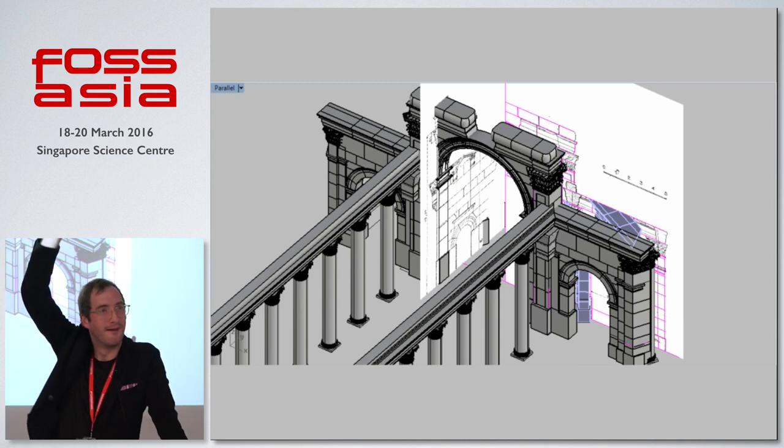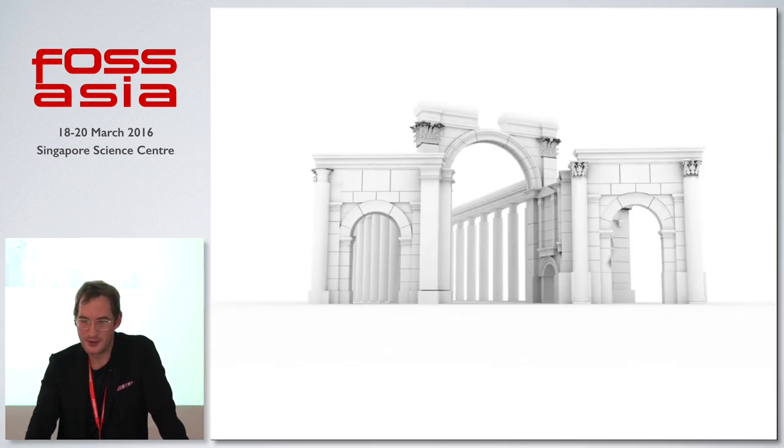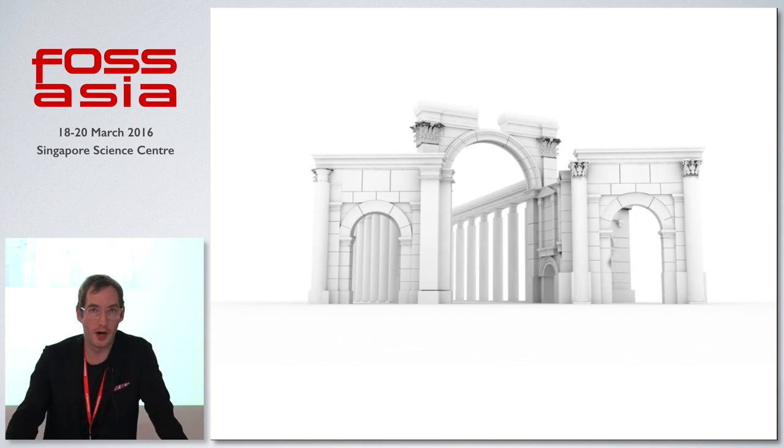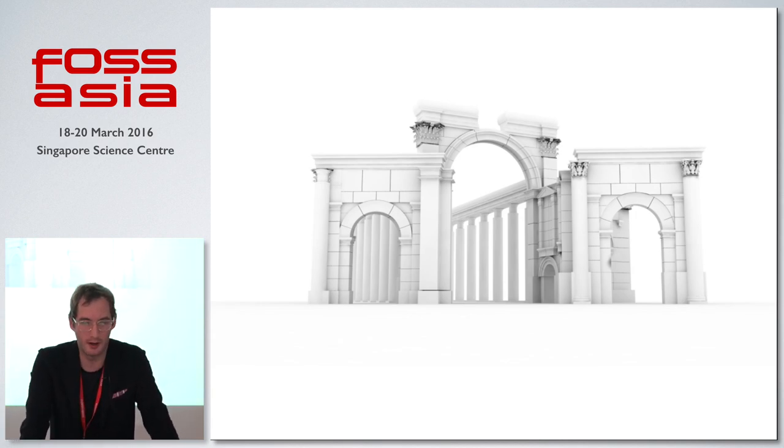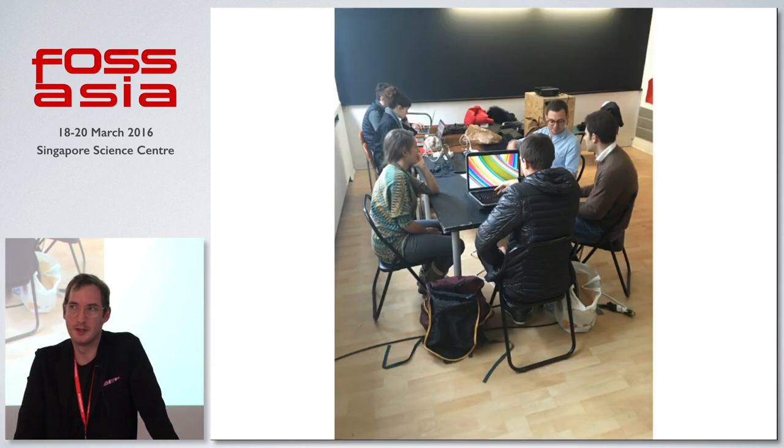The arches of triumph are being recreated. We're doing both this online process of getting people to contribute and build new models and contribute research data, and we're also doing a number of workshops around the world. This one was in Paris. We're trying to get people to be stakeholders in this process and be involved with the prospects of cultural heritage in general.